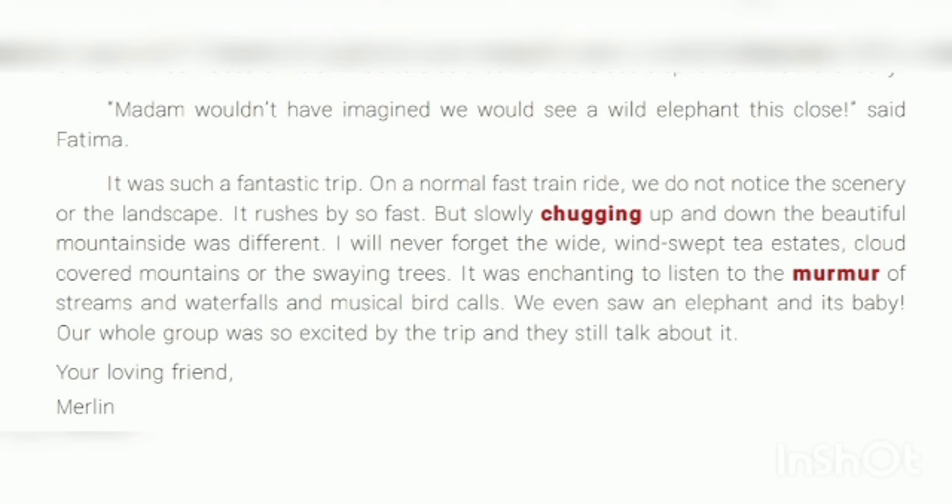It was such a fantastic trip. On a normal fast train ride, we do not notice the scenery of the landscape — it rushes by so fast. But this train slowly chucked up and down the beautiful mountainside, which was a completely different experience.